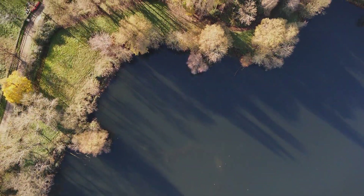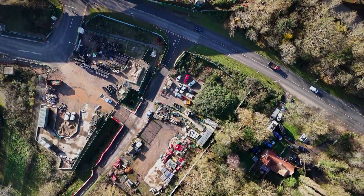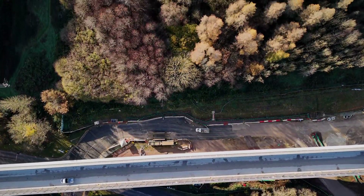To balance these concerns, the viaduct incorporates innovative noise reduction features, including acoustic barriers, to limit disturbances both to wildlife and local communities.